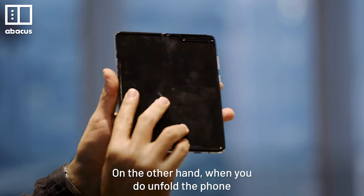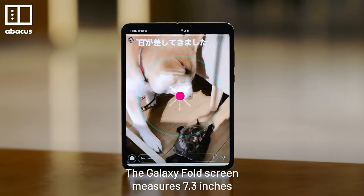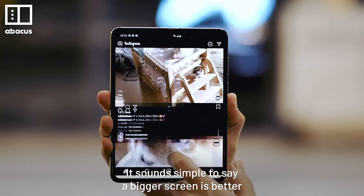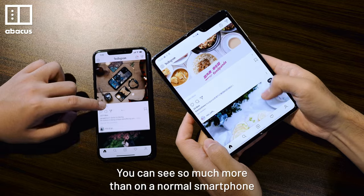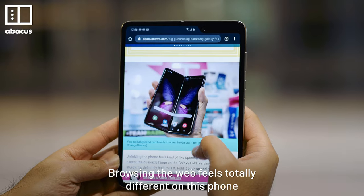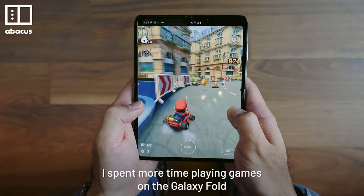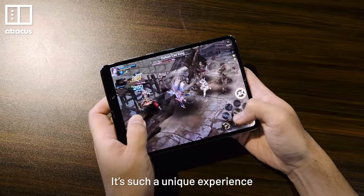On the other hand, when you do unfold the phone, the screen is amazing. The Galaxy Fold screen measures 7.3 inches. It sounds simple to say a bigger screen is better, but it really does make a difference. You can see so much more than on a normal smartphone. Browsing the web feels totally different on this phone. But the best thing about it? Gaming. I spend more time playing games on the Galaxy Fold than any other smartphone. It's such a unique experience.